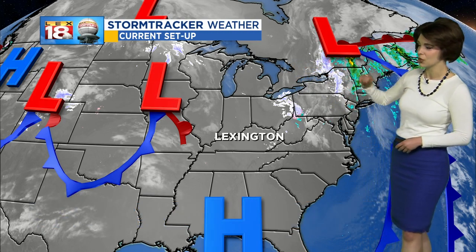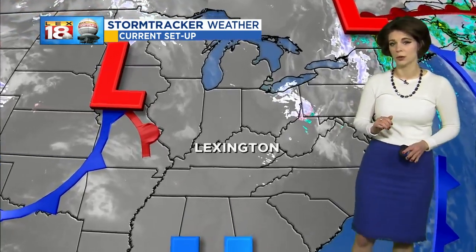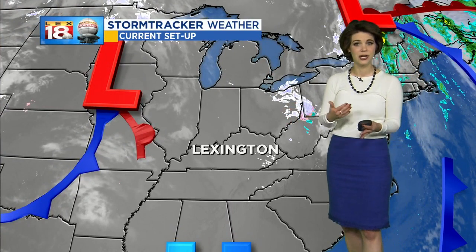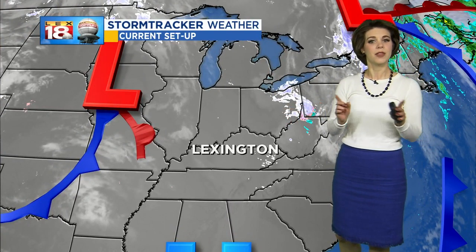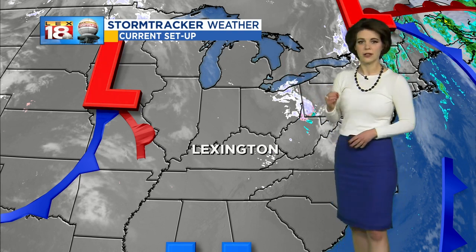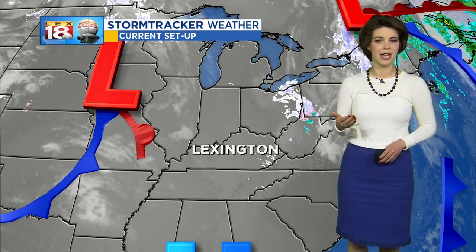Here's the setup: the big storm system that was really impacting the eastern third of the US over the past two days is finally tracking into southern Canada. There's high pressure well to our south along the Florida panhandle — that's our dominant weather feature today, which is going to allow the sunshine to work its way back in. But then off to our west, just on the other side of the Mississippi River, there's a clipper system that's starting to get its act together.